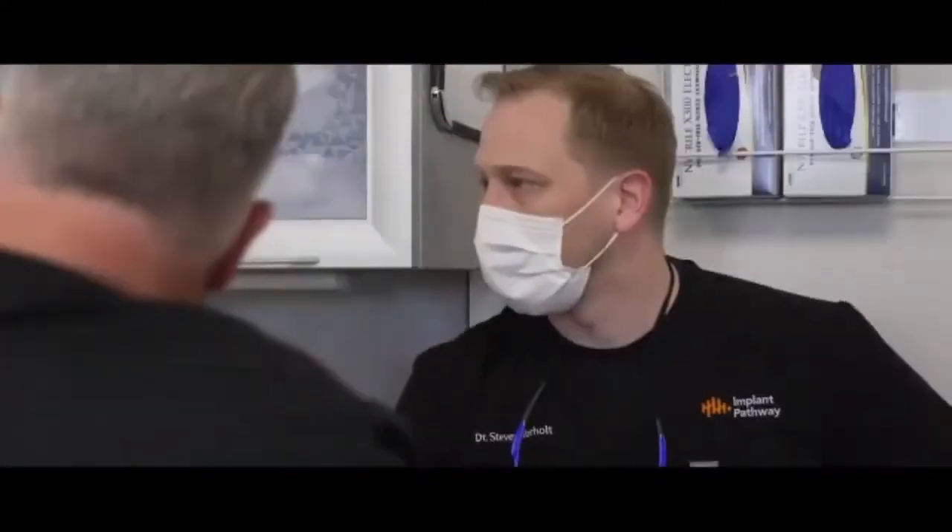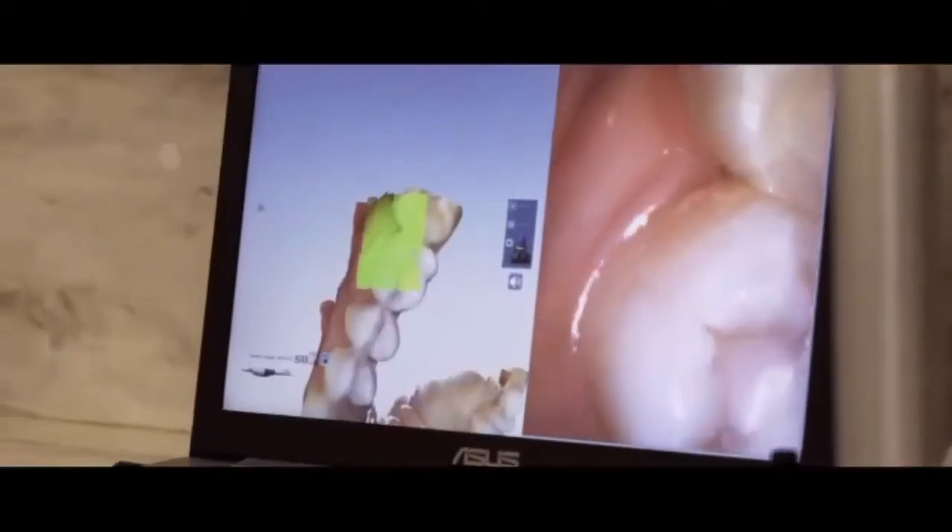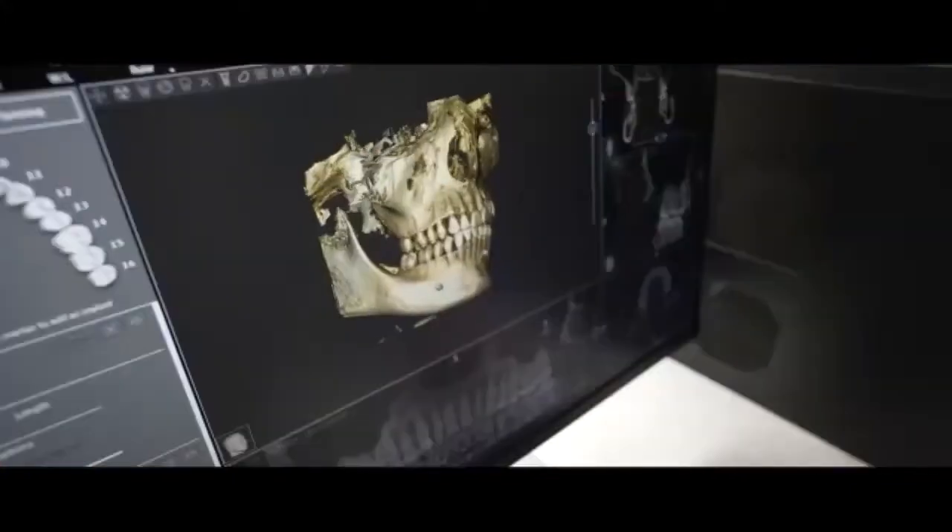To further improve our service to you, approximately two years ago, we started offering equipment solutions such as imaging, treatment centers, and digital technology.